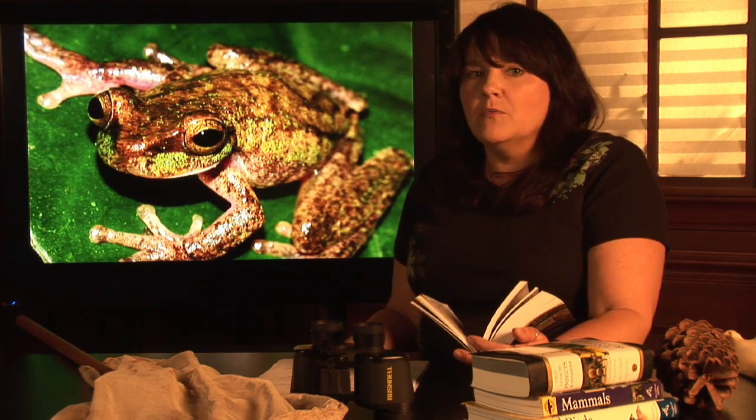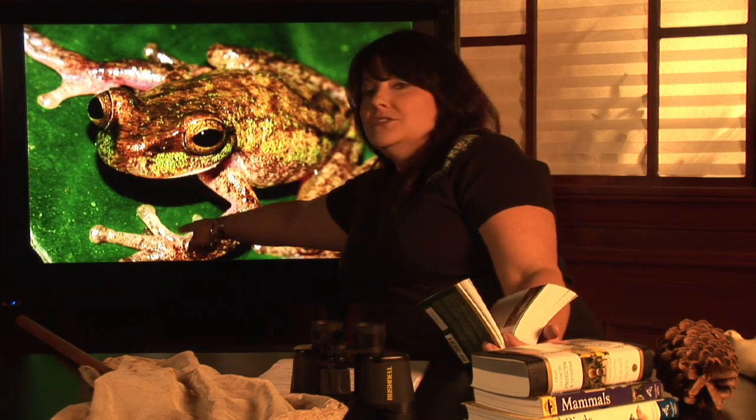The other type of frogs that are real common where I live, which is in Florida, are tree frogs. Tree frogs are easier to identify because they have feet that are almost like suction cups — as you can imagine, for climbing in trees.